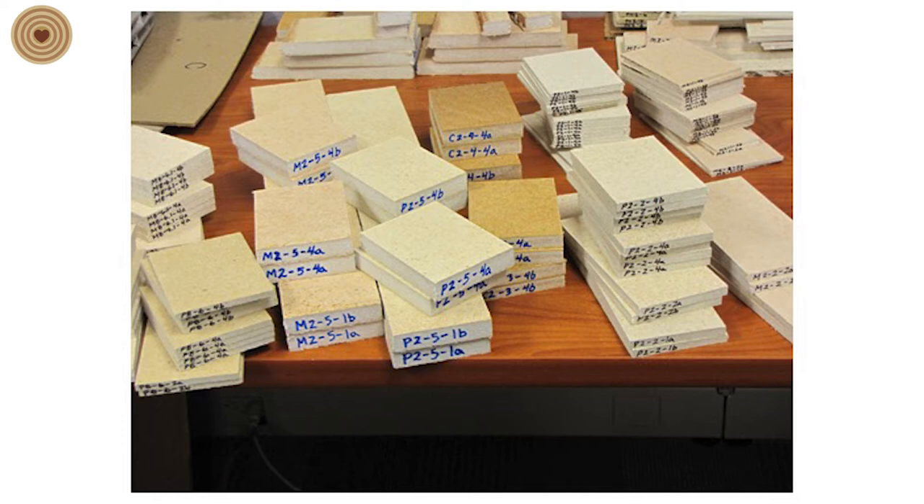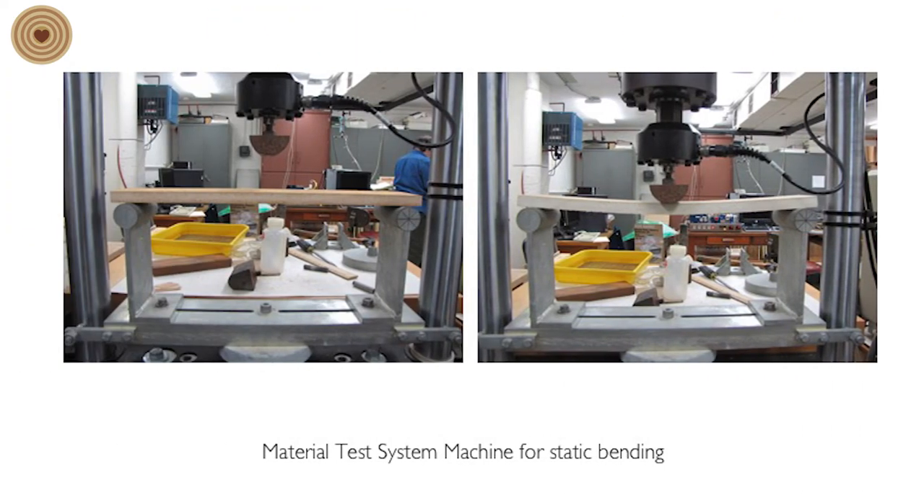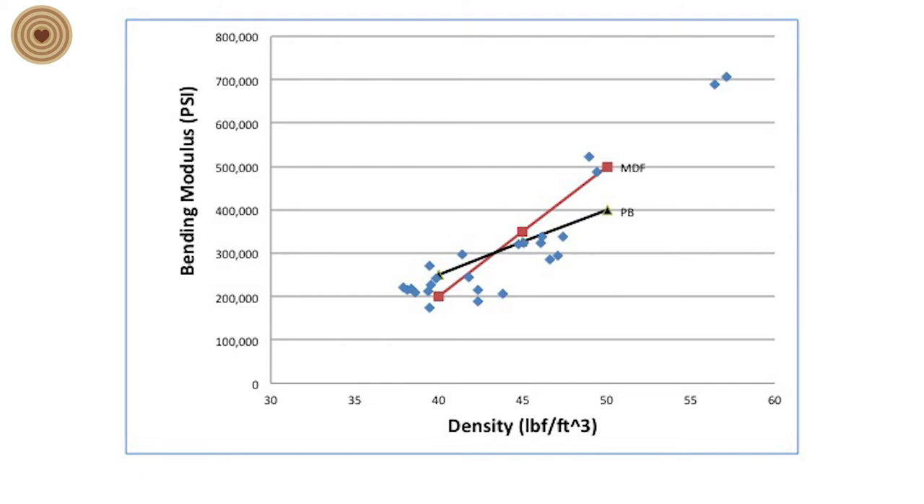While working as an artist and educator, I'm also testing the material and working with people at facilities — here are some samples being prepared for static bending tests and additional tests following ASTM guidelines. From our initial results, the blue diamonds are our composite material samples; the red line represents MDF and the black line particle board strength through static bending tests. Even two of our samples were stronger than MDF and particle board — and that's with no added formaldehyde, no added adhesive binder.